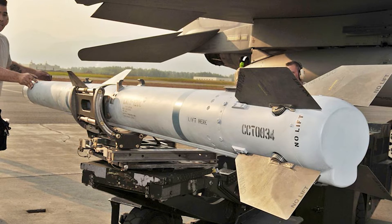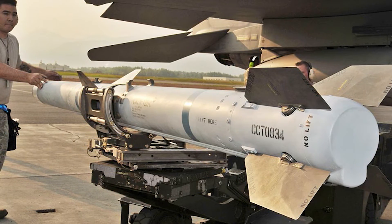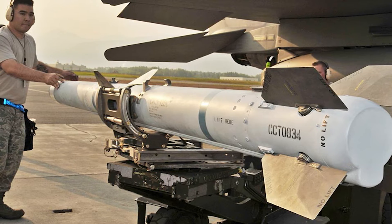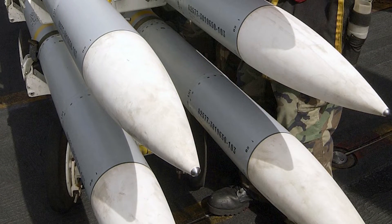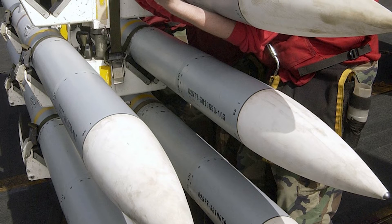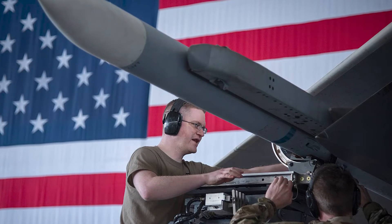The live fire of the AIM-120 D3 is the first of five planned missile shots to qualify the new missile for production and fielding. Recently, the U.S. Air Force awarded Raytheon a $1.15 billion AMRAAM contract to produce AIM-120 D3 and C8 missiles for 19 countries. AMRAAM has an all-weather beyond visual range capability and improves the aerial combat capabilities of United States and allied aircraft to meet the threat of enemy air-to-air weapons.